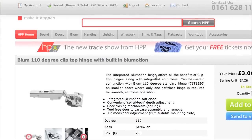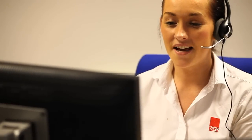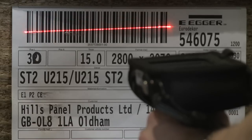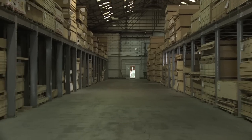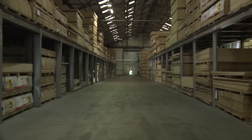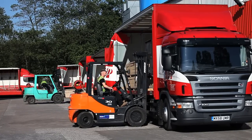HPP have an ordering service which allows customers to place orders using fax, email, e-commerce or telephone to their dedicated sales team. Warehouse management systems ensure accurate stock information and effective workflows, allowing orders to be readied for production or dispatch, quickly and efficiently.